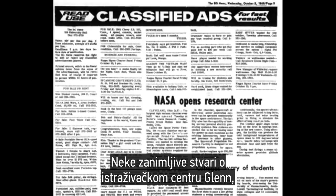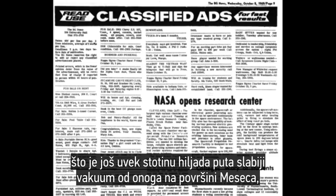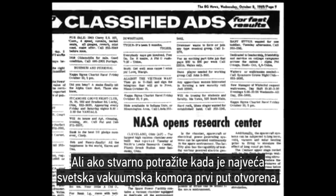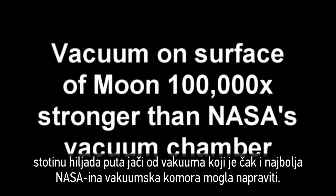Some interesting notes about the Glenn Research Facility, which we are told is able to simulate 10 to the minus 6 torr — still 100,000 times weaker than the surface of the moon — was built in 1969, the same year Apollo 11 allegedly achieved putting two men on the surface of the moon. But if you dig to find out when the world's largest vacuum chamber was first opened, you will find it was actually in October 1969, three months after Neil and Buzz allegedly walked on the moon. And even then, the vacuum on the surface of the moon is 100,000 times stronger than what even NASA's best vacuum chamber could achieve.